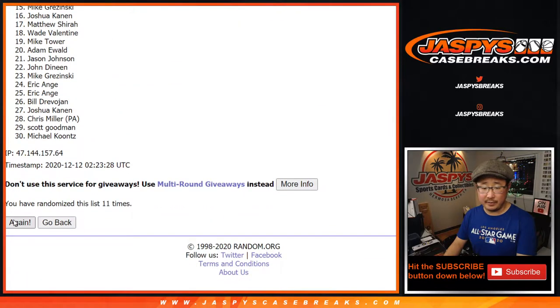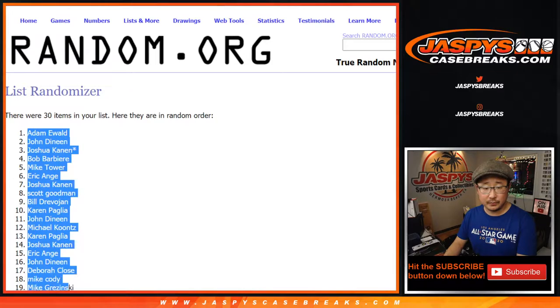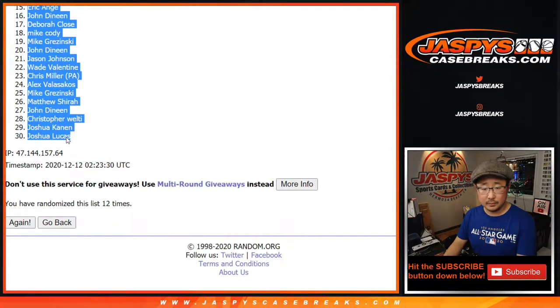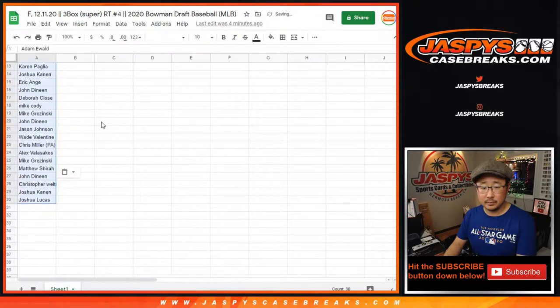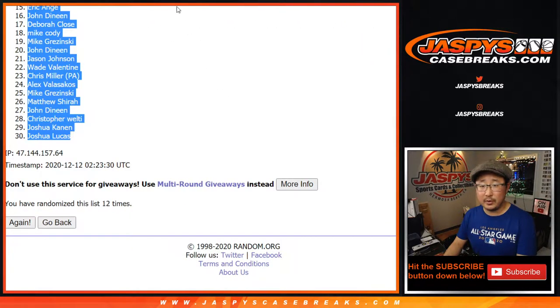And twelfth and final time. After 12, we've got Adam down to Josh. 12 times for the teams.